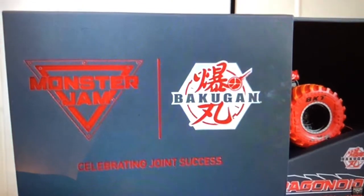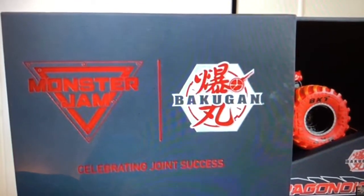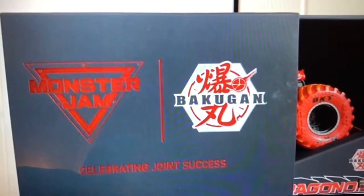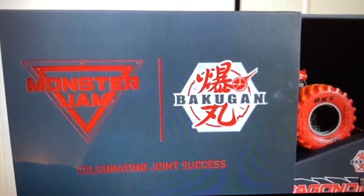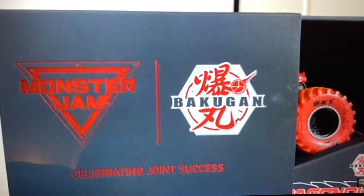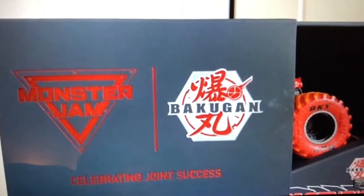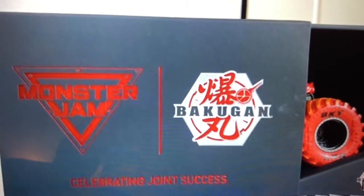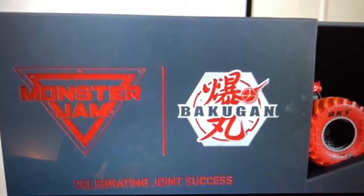Hey guys, welcome back to another video. Today this is the Employee Chuck from 2020, and this is a Bakugan Dragonoid. In 2019 this was the Gravedigger, but next year 2020 is going to be the Bakugan Dragonoid.